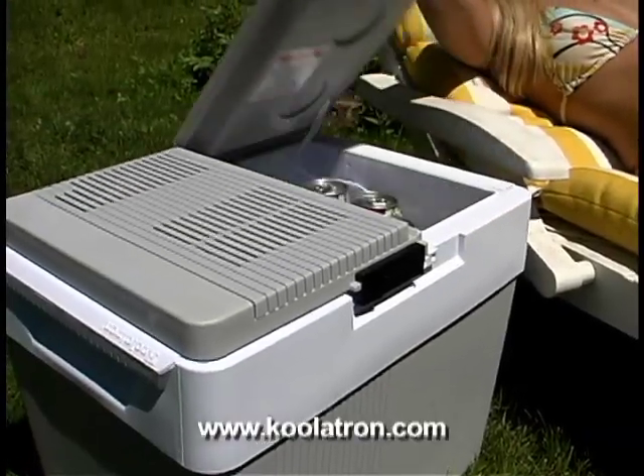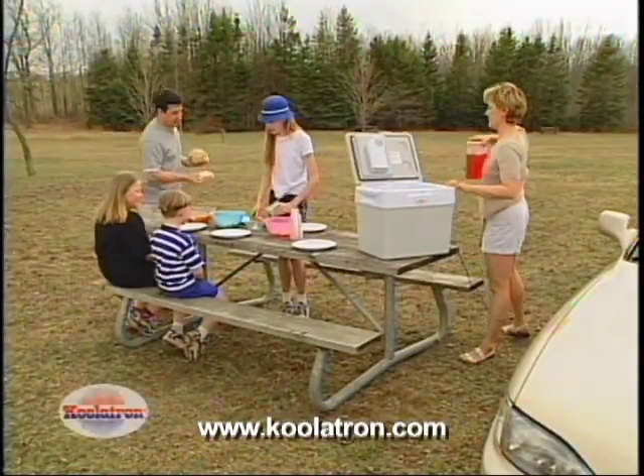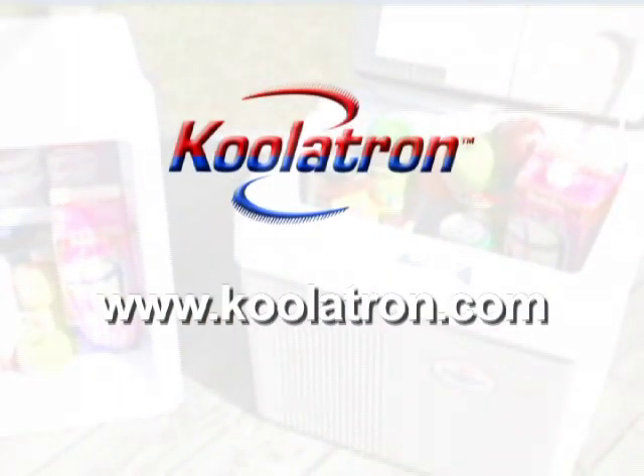"I took it out of the box, plugged it in, and it was ready to go — keeps everything fresh and cool." The Coolatron cooler is one of the best things we've bought. It keeps things really, really cold — it's affordable, it's a great product. The Coolatron Companion 12-volt refrigerator warmer: insist on the original and ask for it by name.